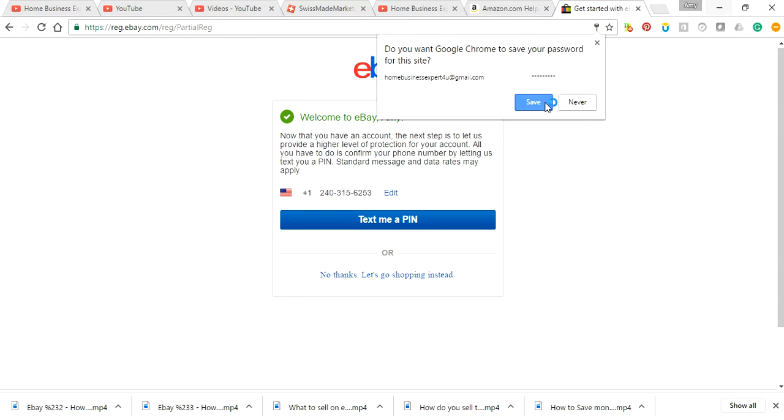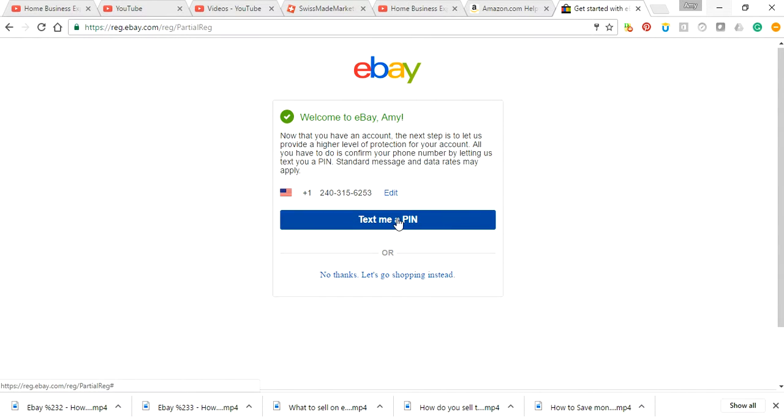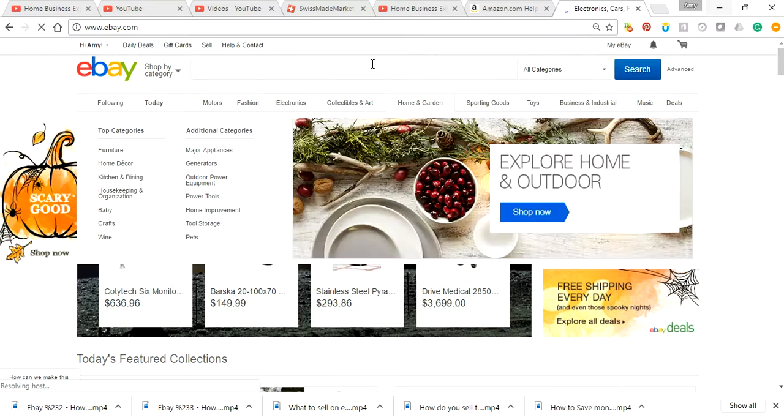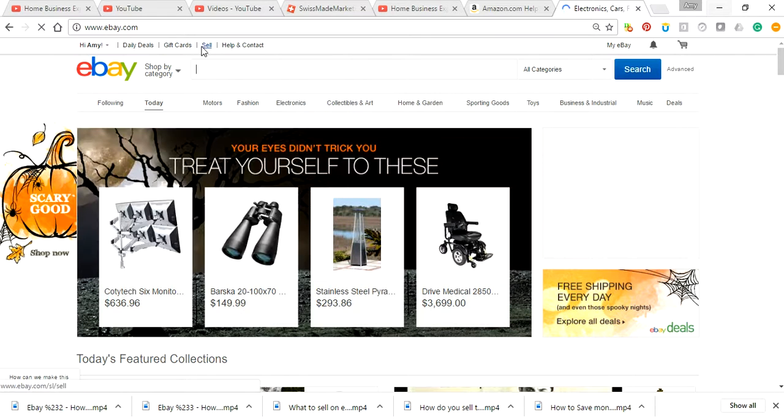And welcome to eBay. I'm going to save that password. And then they're going to text you a PIN, which gives you a higher level of protection. I'm going to say no thanks. So let's say you get texted a PIN — they'll text you a PIN on your phone just to confirm that that's really your phone number, and then you just plug that code in. But I'm going to say no thanks. Let's go shopping instead. And then it takes you to the shopping website automatically.